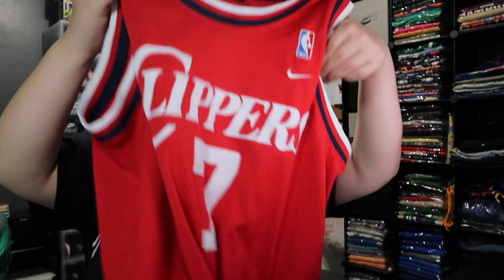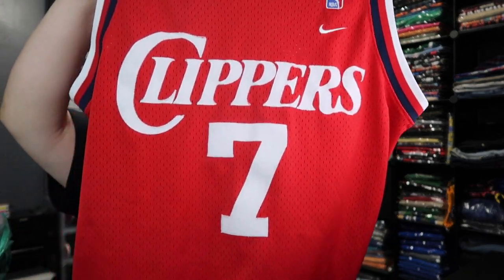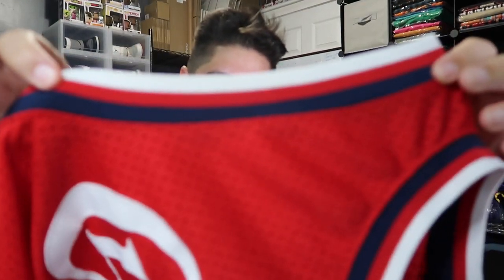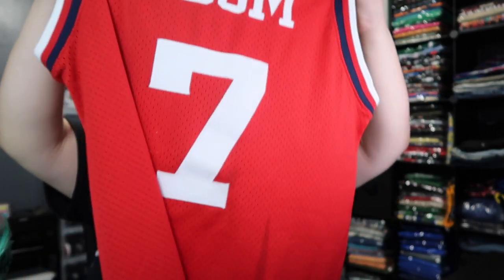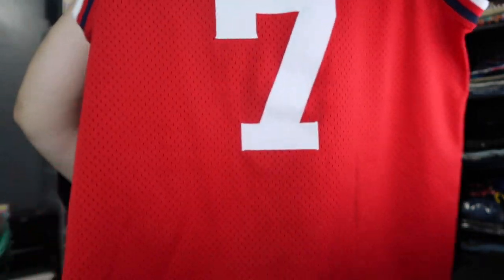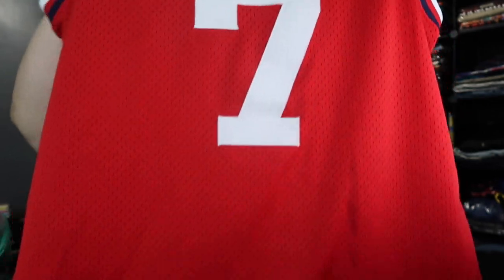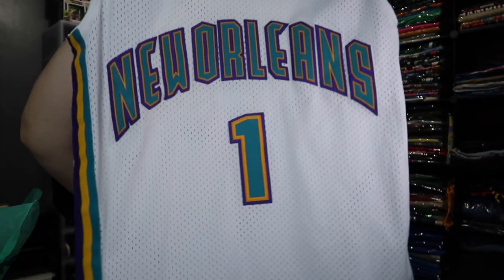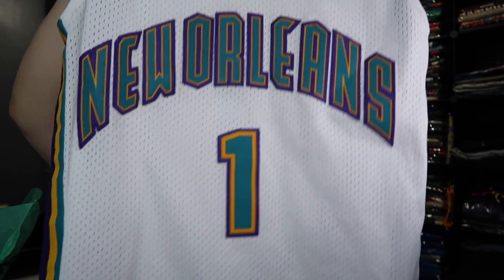Next one here is a Los Angeles Clippers jersey — your boy Odom, number seven. Check that out — that nice red with the pinstripes on the sleeve, which is really dope. I like this a lot. If this was my size I would definitely keep it because I love the colorway. All-red jersey, number seven, Clippers, size medium, Team Nike.